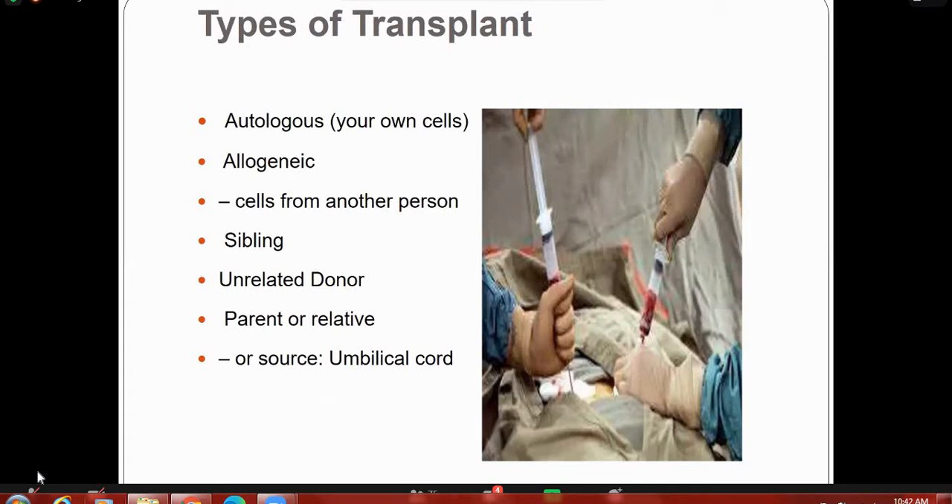There are different types of transplant. Autologous means your own cells — cells derived from the patient's own body. Allogeneic means cells from another person, like a sibling, unrelated donor, or parents. The third source is umbilical cord stem cells.